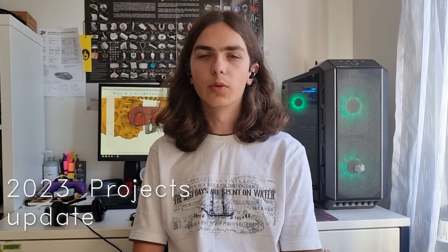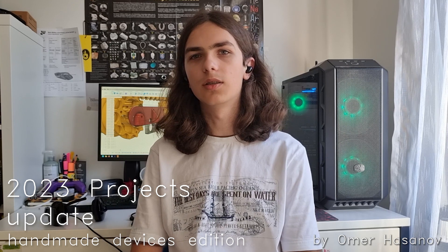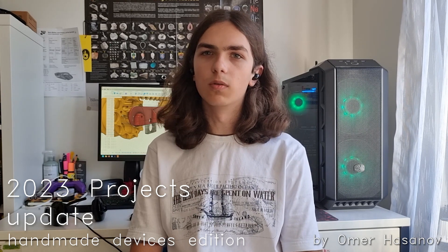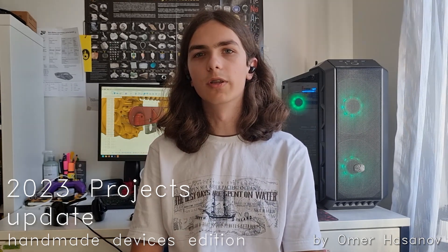Hello everyone, I am Amash and today I'm going to talk about some of the projects that I have built in the last three years. If you have any questions about these projects you can comment them down below. Now let's get started and I hope you enjoy this video.